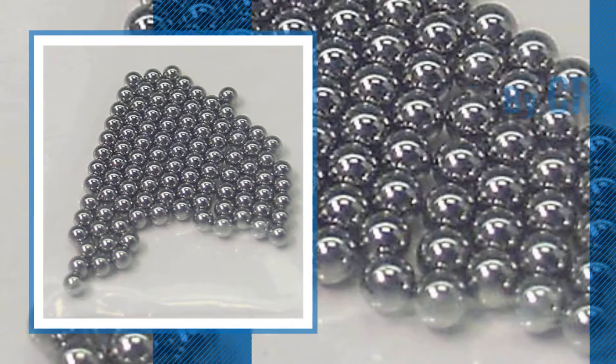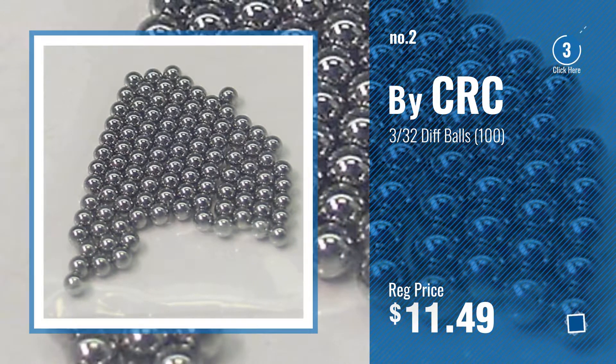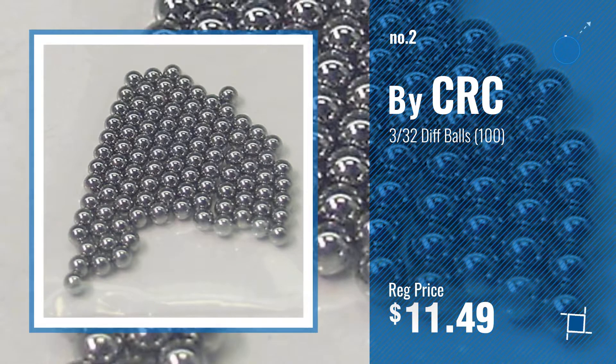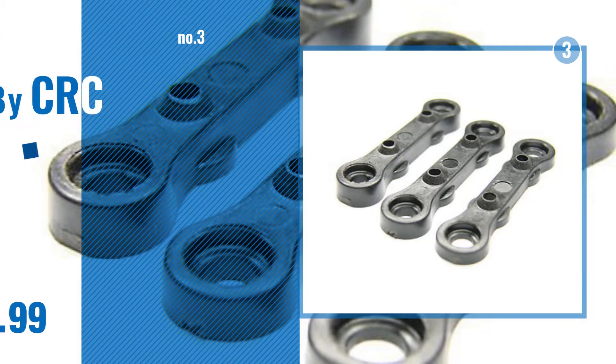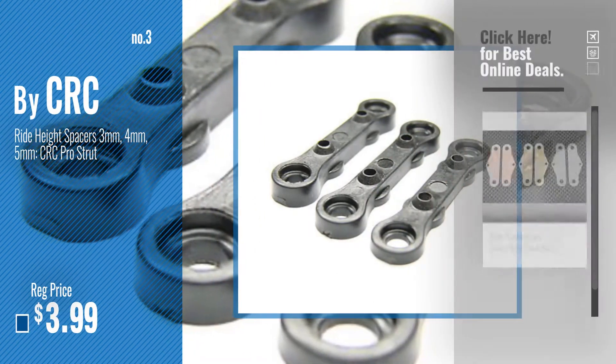Number 2, another great product by Swasi. Number 3, get your favorite toys and games now. Just click this circle in the corner.